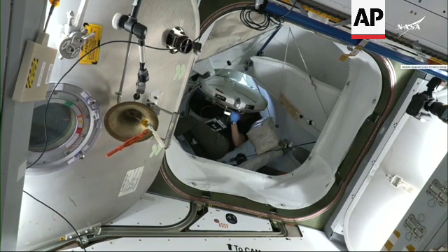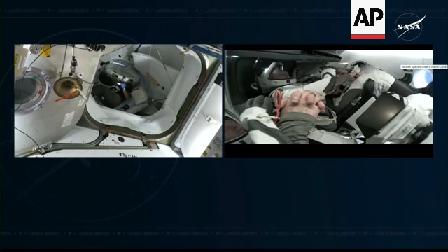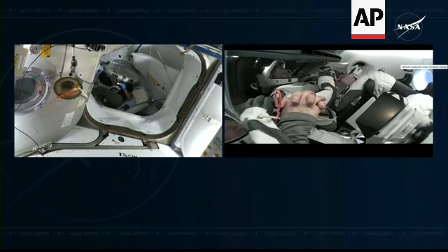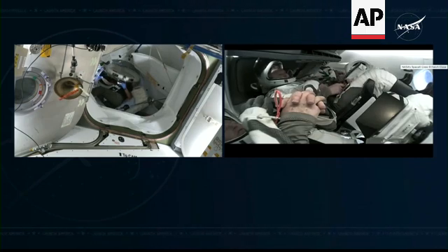We are in step 5, dish mode 2, and we found some pieces of dust around the hatch seal area. We are going to clean them with the cap on tape. Copy, and concur with the plan.